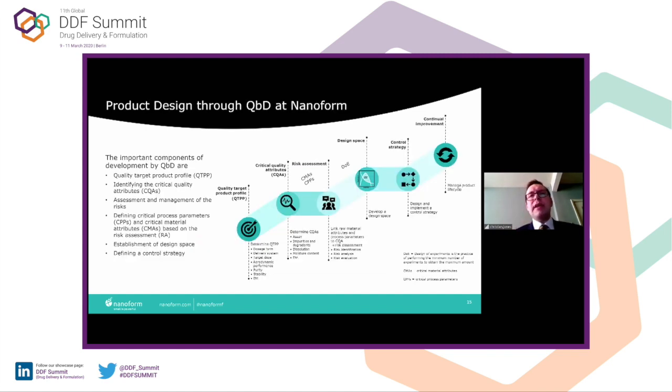This effectively shows our thought process through the quality by design approach. We need to understand the quality target product profile, the critical quality attributes essential for that profile, build the risk assessment, understand the design space, and then further control and continually improve the process as we go along.